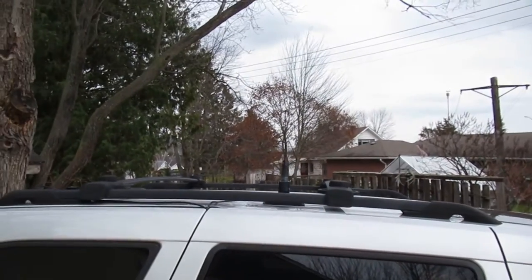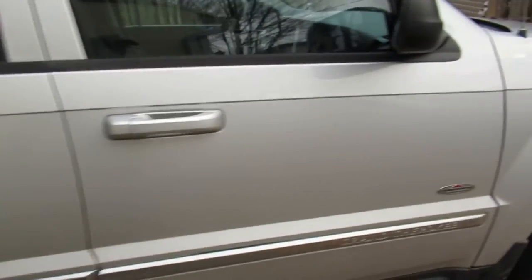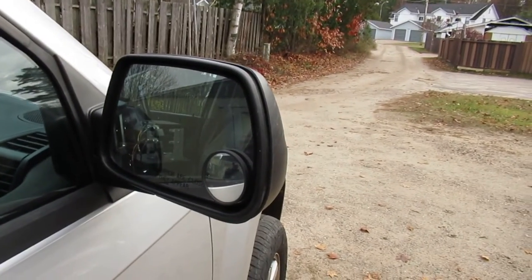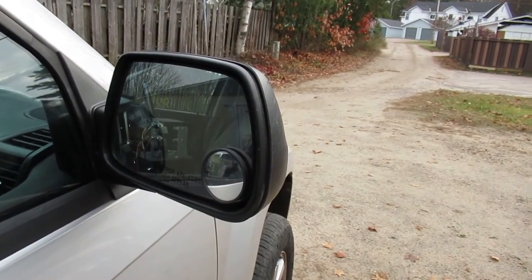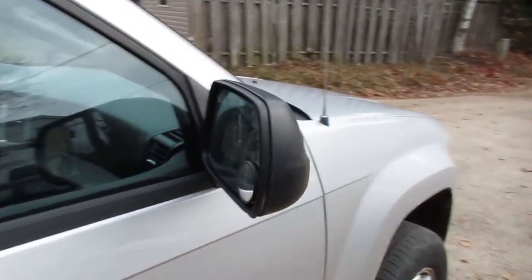Roof racks are pretty good on this vehicle. This one does not have the upgraded mirrors — you can get them with tilt mirrors so that when you hit reverse they tilt down so you can see the back.